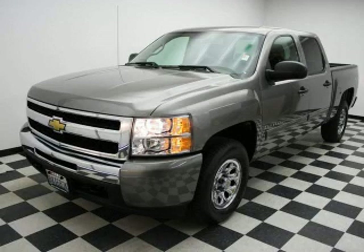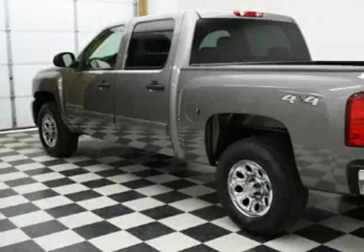This is a 2009 Chevrolet Silverado 1500. It has what you need for work as well as what you want for play.